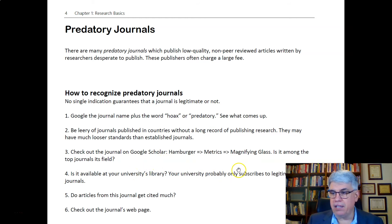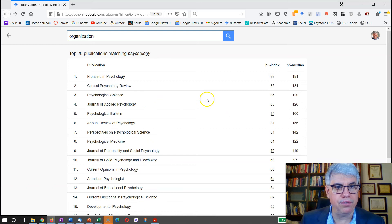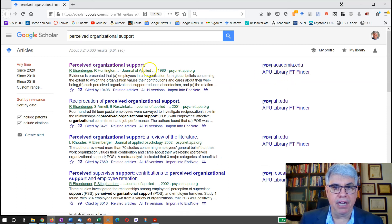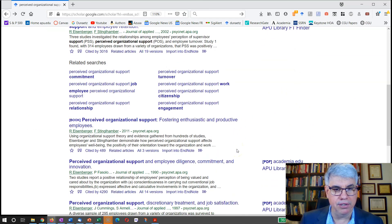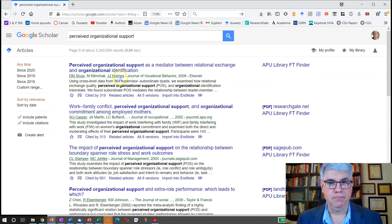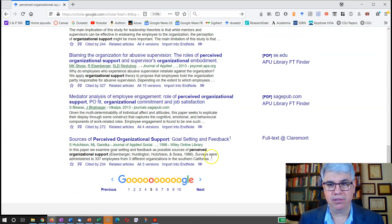Another way: is it available in your university's library? Your university probably only subscribes to legitimate journals. Going back to Google Scholar, we can see that the Journal of Applied Psychology has an APU subscription. The Journal of Vocational Behavior also has an APU subscription. It looks like they've got subscriptions to most of these journals.